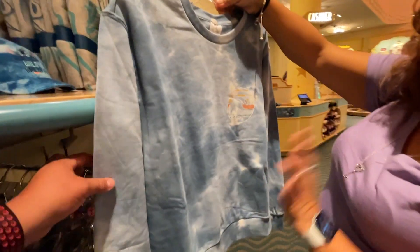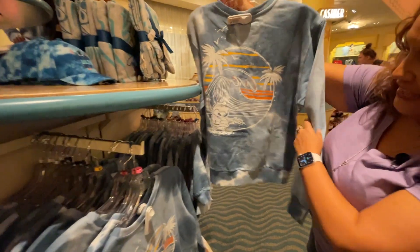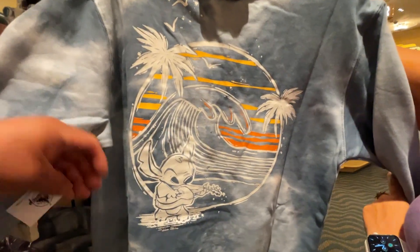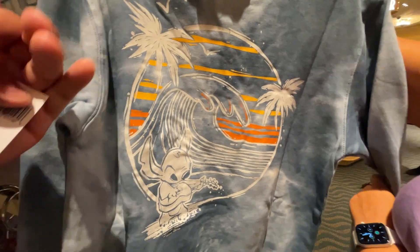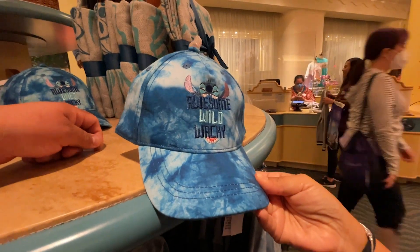More of the new Stitch line — this shirt has a beach look with tie-dye light blue ombré coloring. The back is absolutely adorable. This is $49.99.